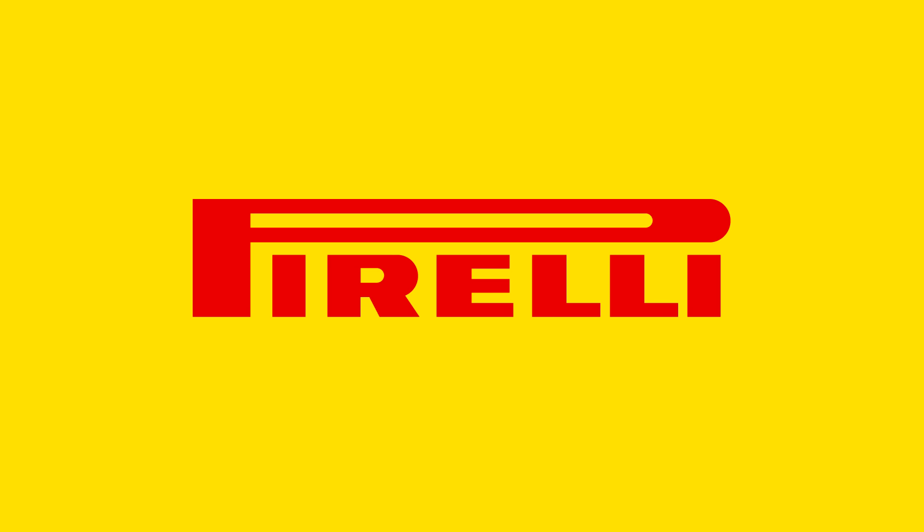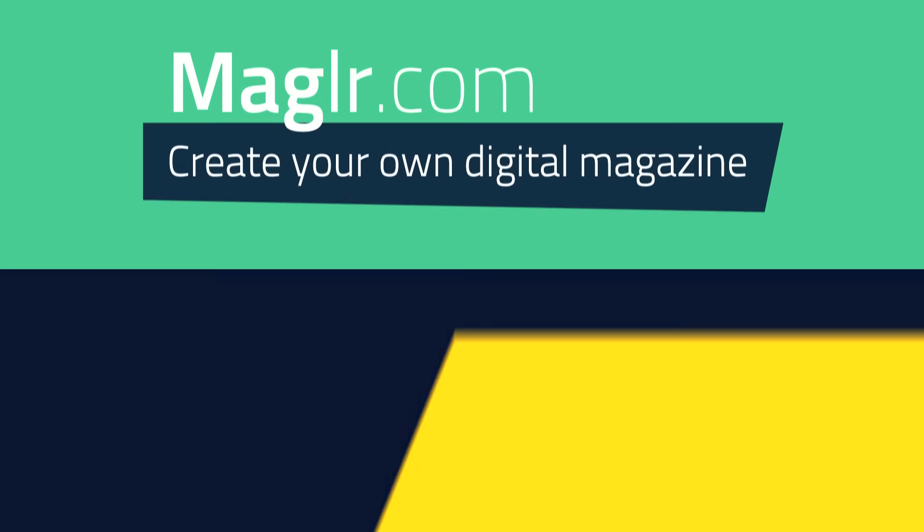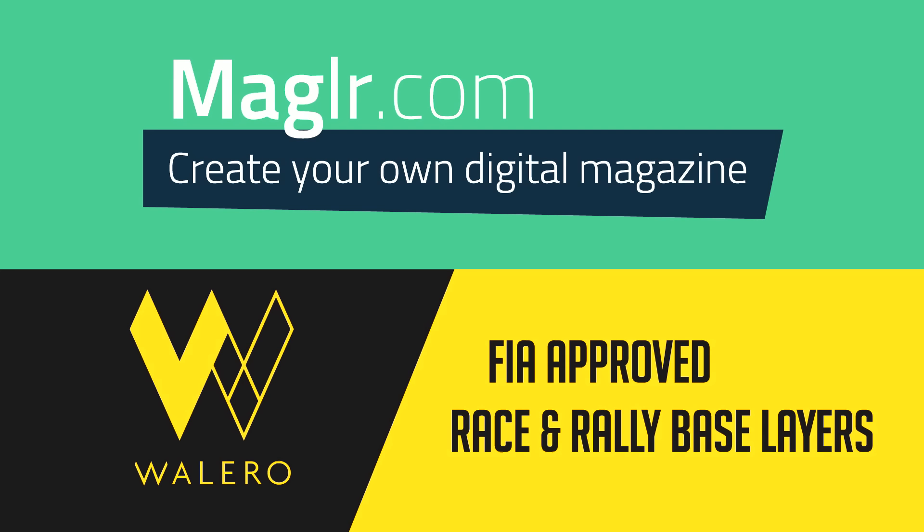The Supercar Challenge is powered by Pirelli, Autosportinsurance.com, Cintex Innovative Lubricants, Magler, Create Your Own Digital Magazine, Valero, and FIA-approved race and rally base layers.